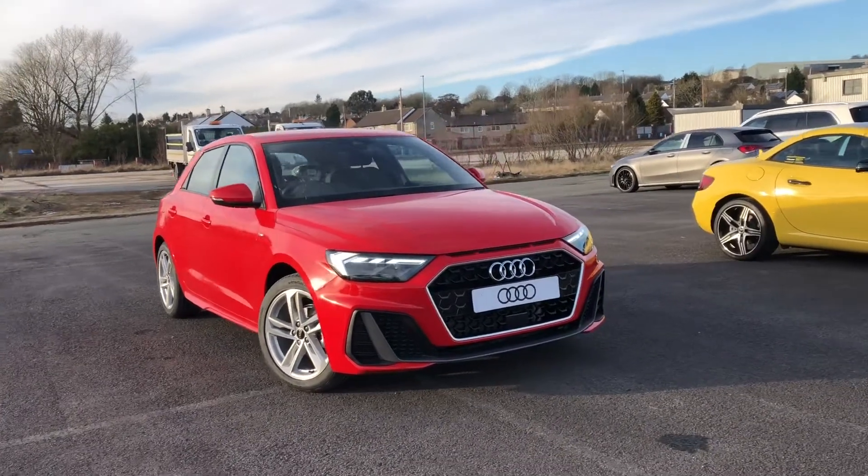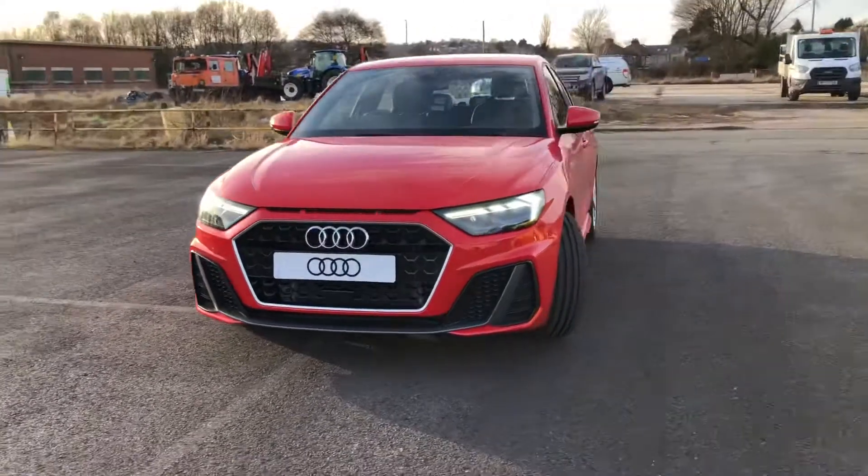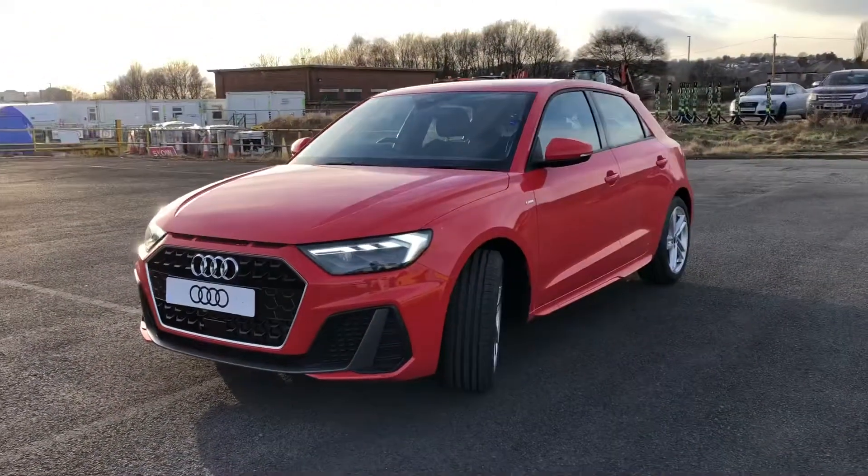Hi and welcome to Boppin' Audi. My name is Fiona and today I'm going to be giving you a quick tour of this Audi E1 S line finished in Masano red.